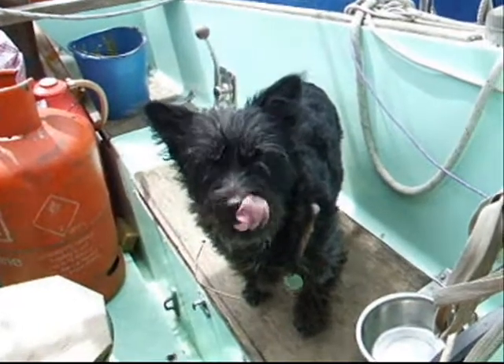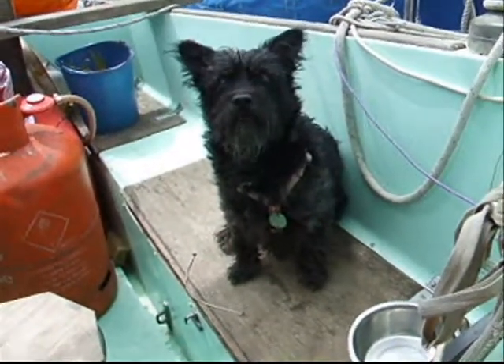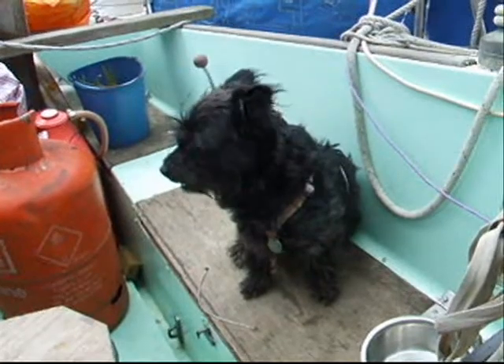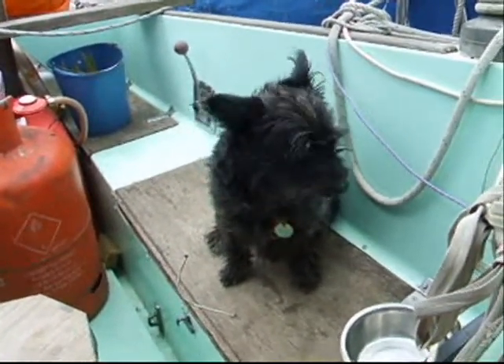We're going to feed you frolic too as a main meal, as a bulker. We're going to give you Yucanaba as snacks, and that will give you the extra that you need to keep you healthy. Because she's seven years old, and there she is.